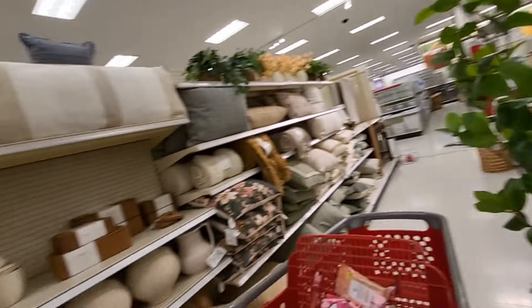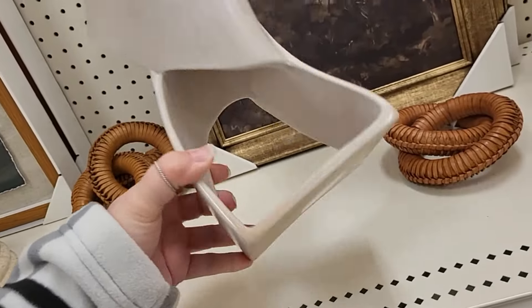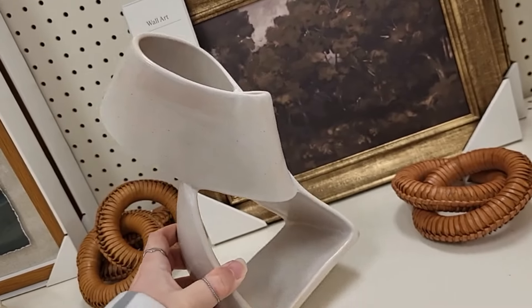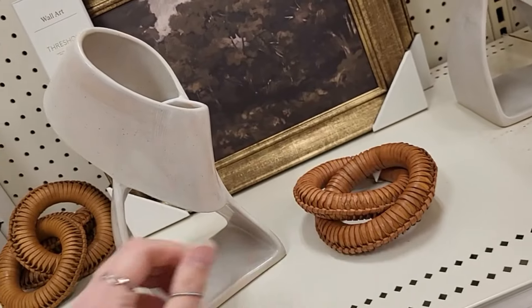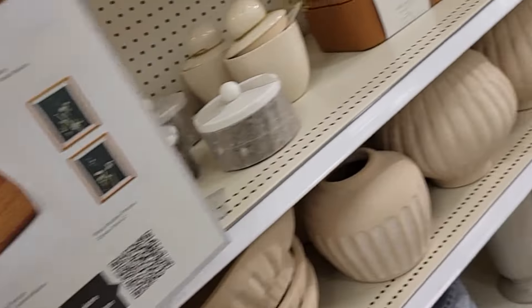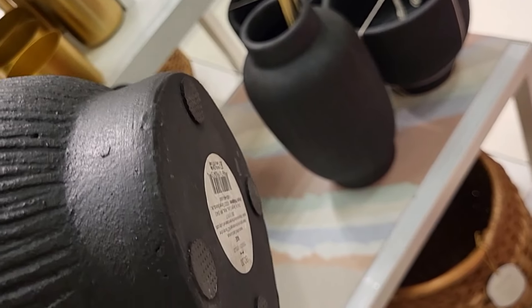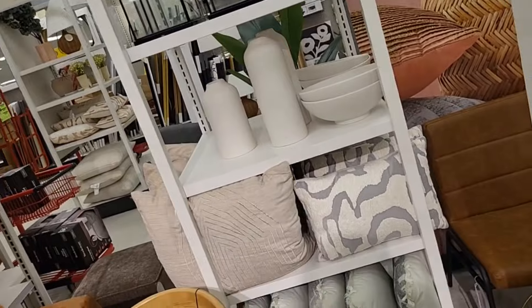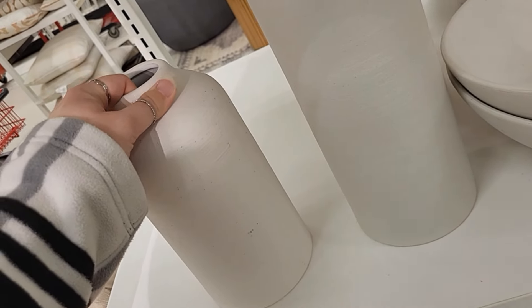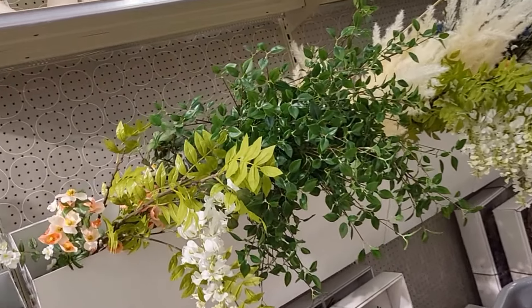Moving on through their little home decor section to see if they have anything different than what they had at the larger Target. Isn't this wild looking? That's a pretty piece of art, $25. Ceramic sculpture — they ain't lying about that — this is pretty, $20. I love the matte black pieces right here. I can't get a price on it — $30. I can't lift it up any higher than that. Those lanterns and ceramic pieces are heavy — let me stop picking that stuff up before my wrist breaks.